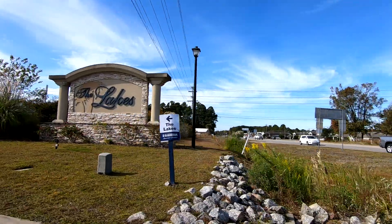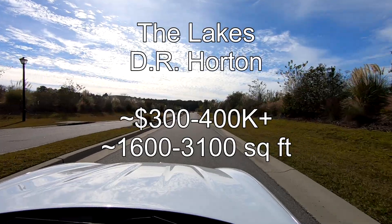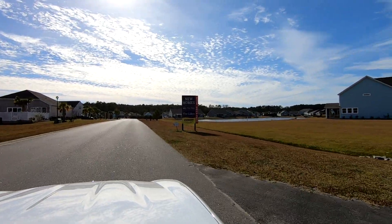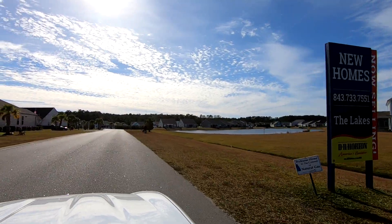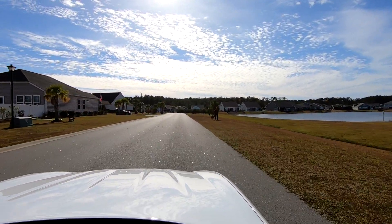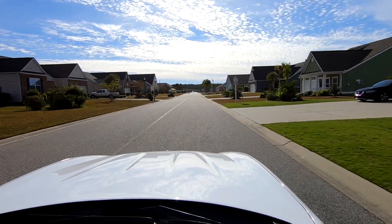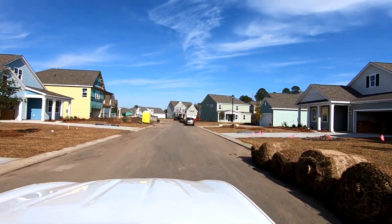Our next stop is The Lakes, where building has been going on for many years. But way in the back of this development, you'll find some new construction by D.R. Horton. As we drove around, we noticed that they have an amenities center with a nice pool. And although many streets look finished, there is a lot of new construction going on.